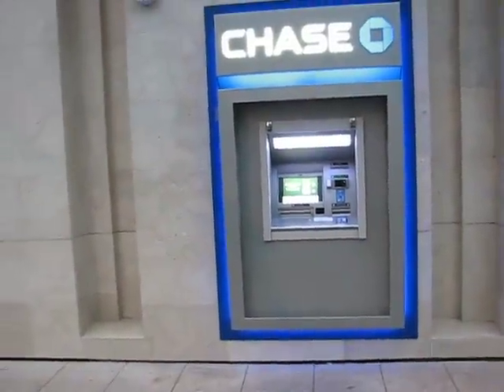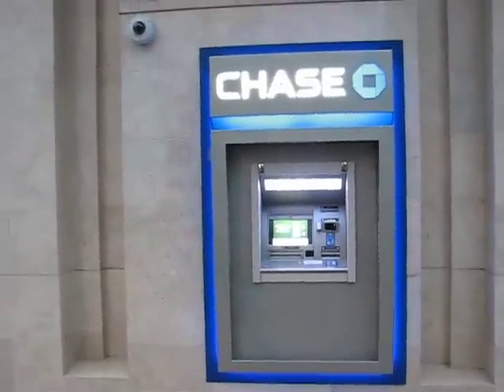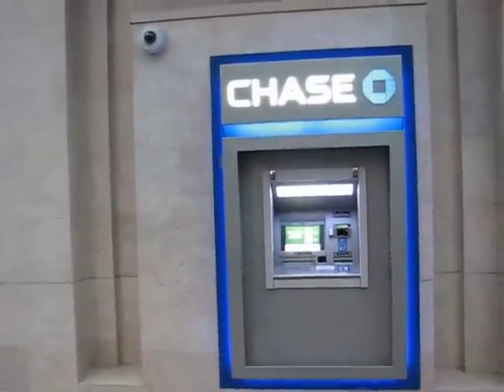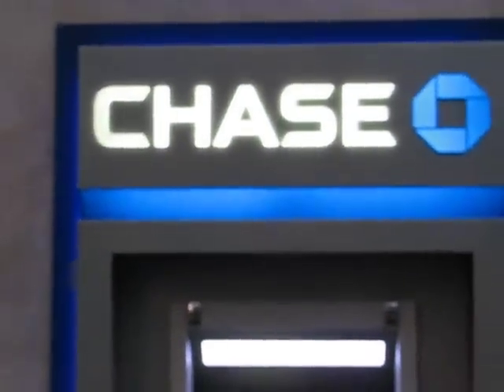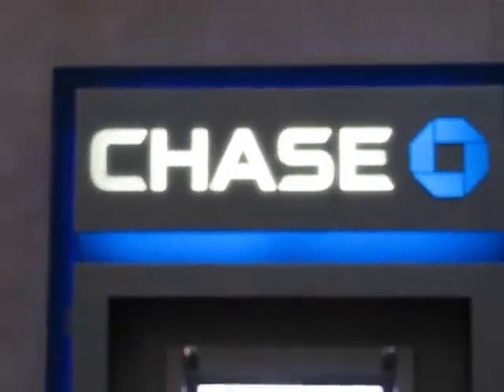This is the brand new ATM from Chase, and I really do recommend getting these guys. An awesome bank — very fair and friendly, as much as a bank can be of course.